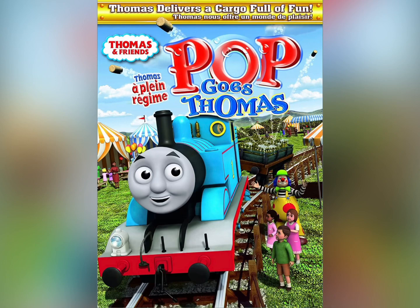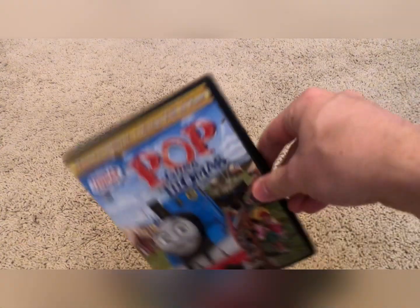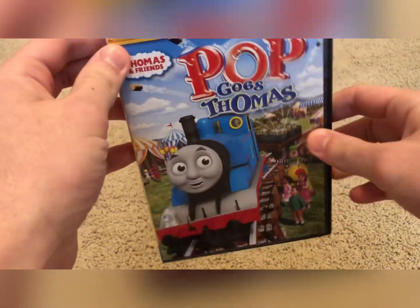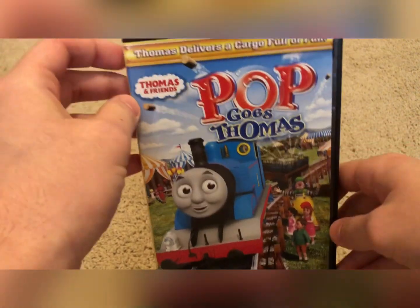Now that we got the history part out of the way, let's jump into my copy of Pop Goes Thomas. I have the Lionsgate copy from 2011. This is the US copy.